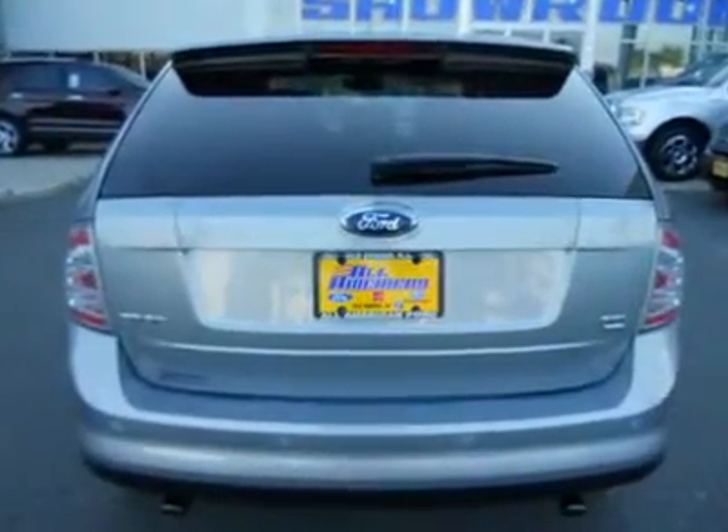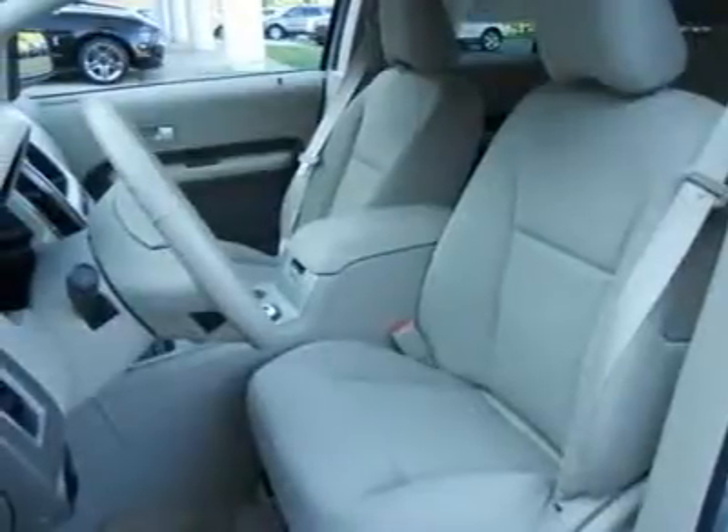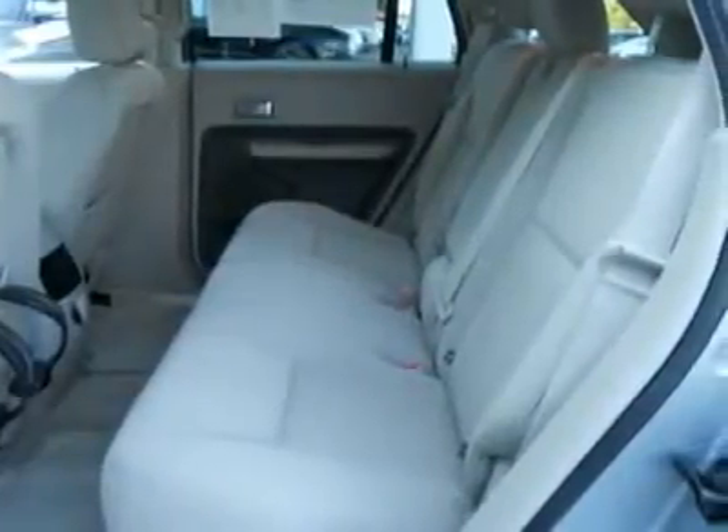By the way, did I mention it's also Ford Certified, giving you a 6-year/100K warranty? However, make a reasonable offer and we'll be sure to take you seriously. Please ask us about our AAA All-American Advantage before you purchase from anyone else.